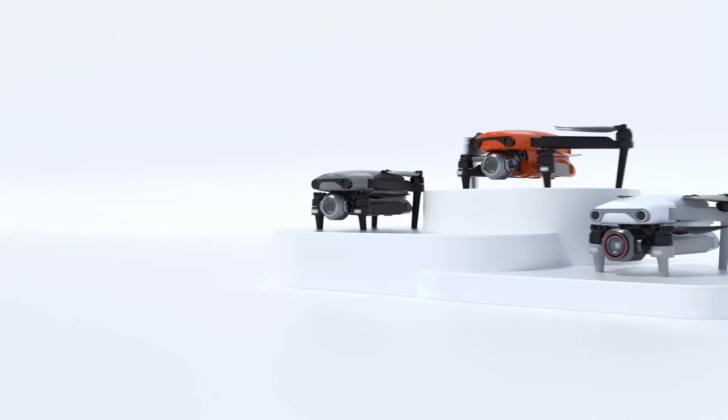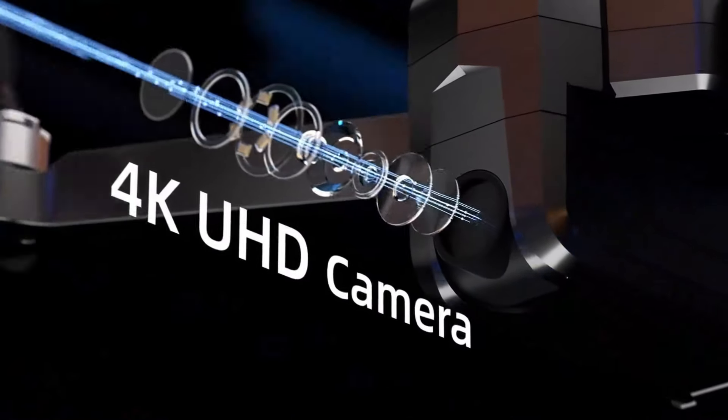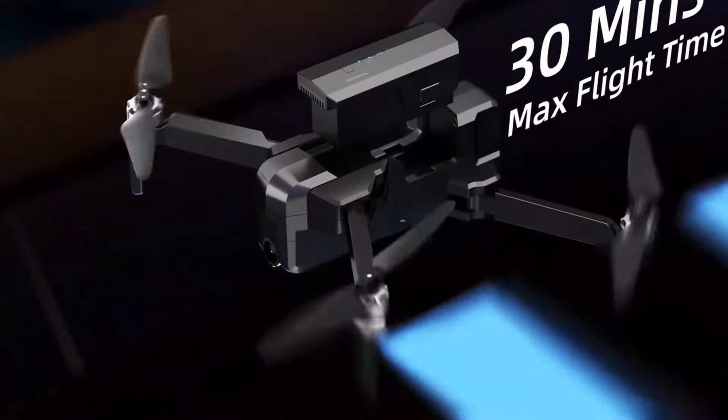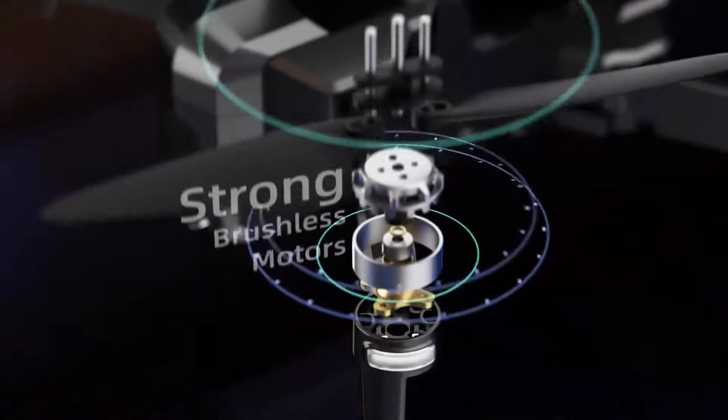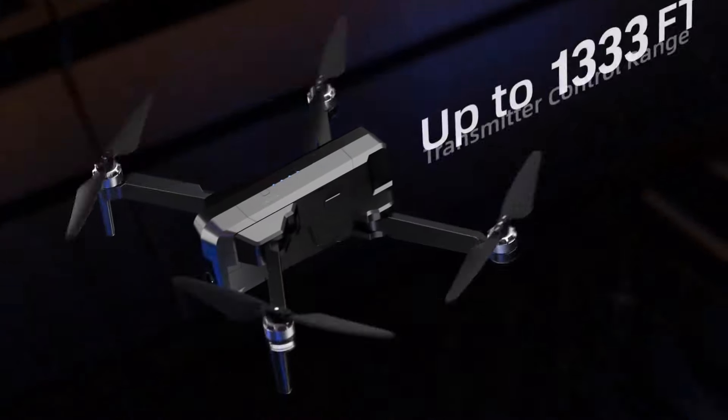With an increasing number of 360-degree cameras entering the market, it can be a challenge to decide which one is best for you. Most adopt the simple idea of combining two ultra-wide-angle lenses back-to-back. The captured footage is then digitally combined into a fully spherical video, or into a standard two-dimensional video weaved together from frames that you've chosen after the fact.